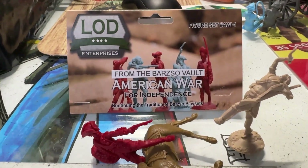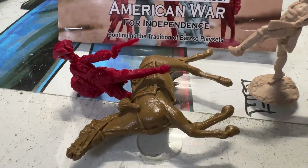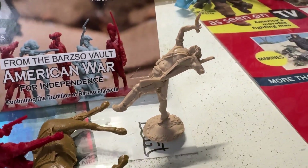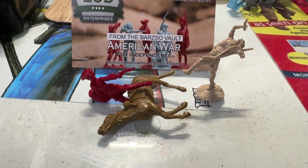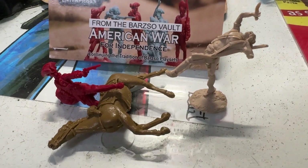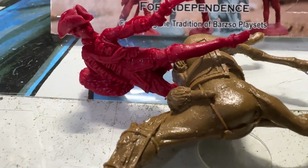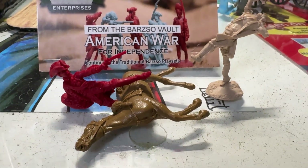This is a cool little vignette from LOD — Braddock trapped under his shot horse, aiming his pistol up at this Native American. The Native American was attacking him and got shot. If you remember that scene in Last of the Mohicans, this is pretty cool. Braddock caught under his horse, firing his last shot.